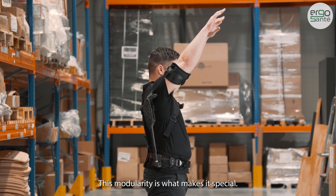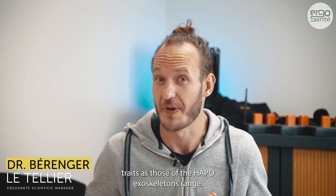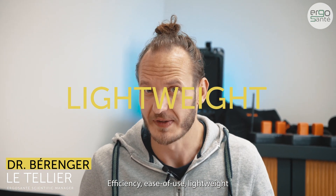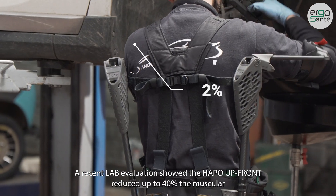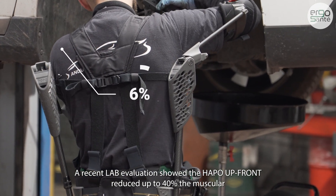This modularity is what makes it special. The APO Upfront has been developed with the same key traits as those of the APO exoskeleton range: efficiency, ease of use, lightweight, and most importantly, design centered on users and workers.